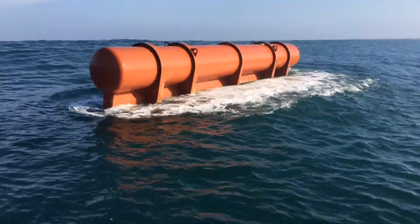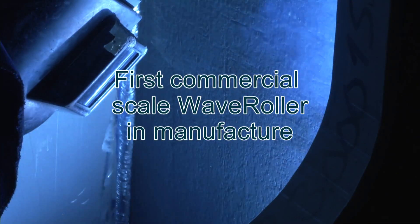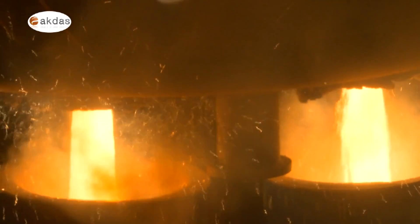WaveRoller is the world-leading wave energy technology. The manufacturing of the first commercial-scale WaveRoller started by mid-2016.